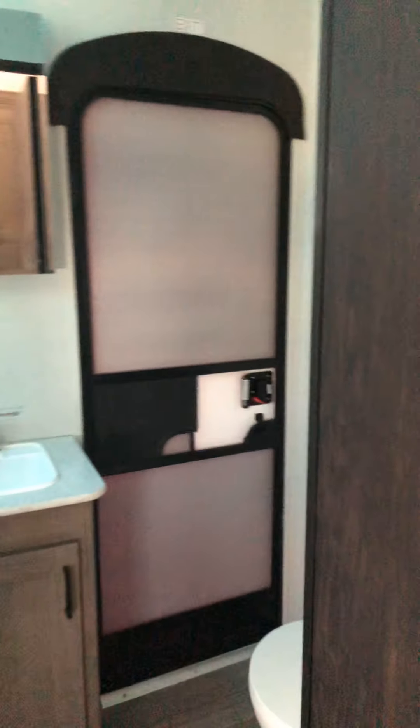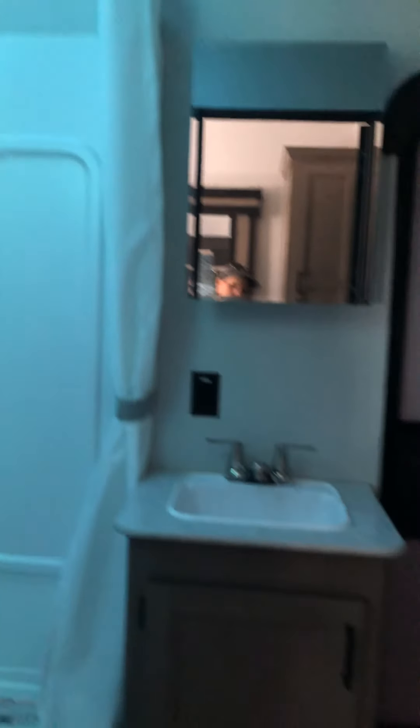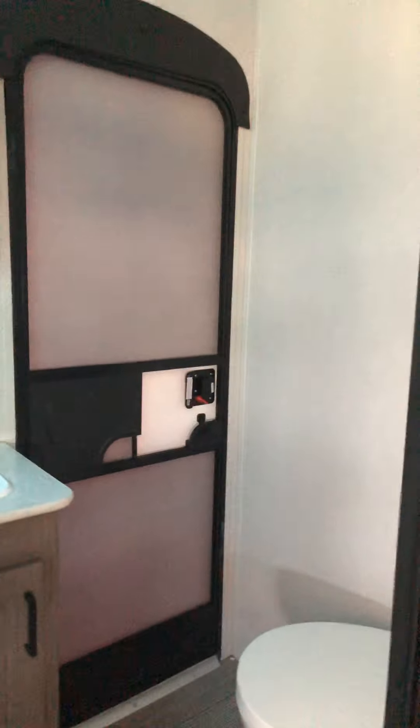And then this is the bathroom, which has a door that leads out to the outdoor kitchen. There's the shower, sink — pretty good-sized bathroom.